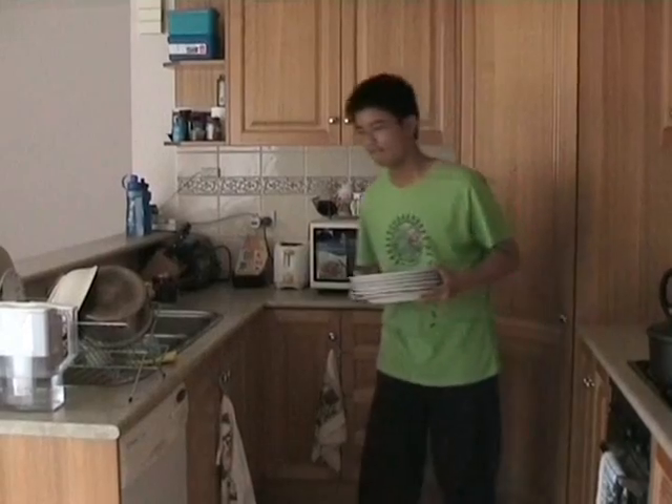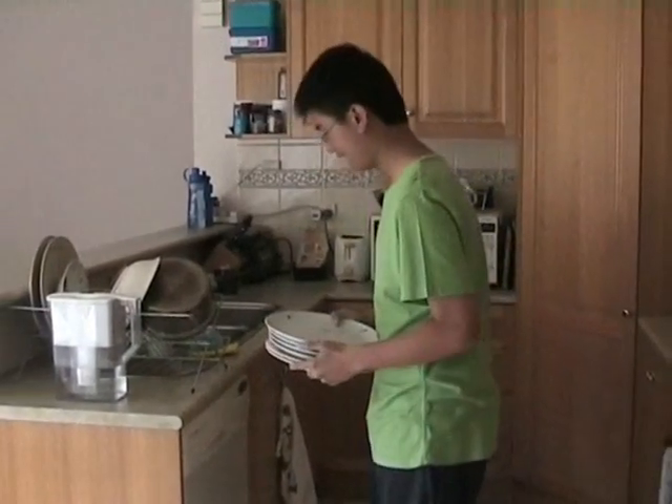Washing: only wash clothes and dishes on a full load. Every load less can save 17 buckets of water.